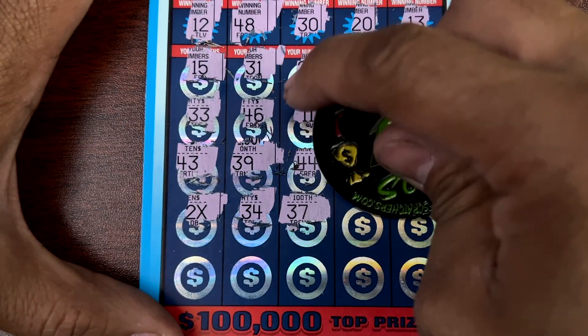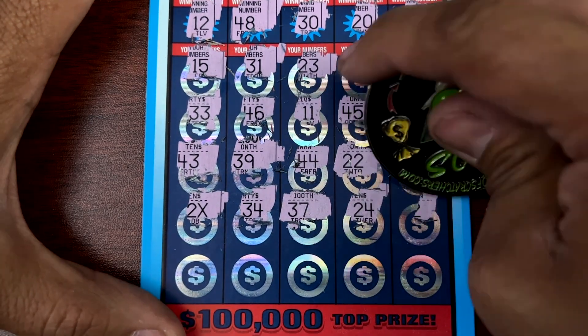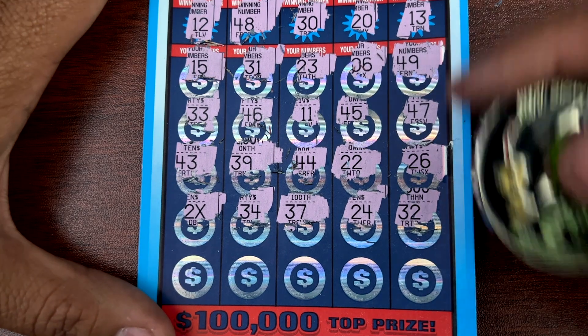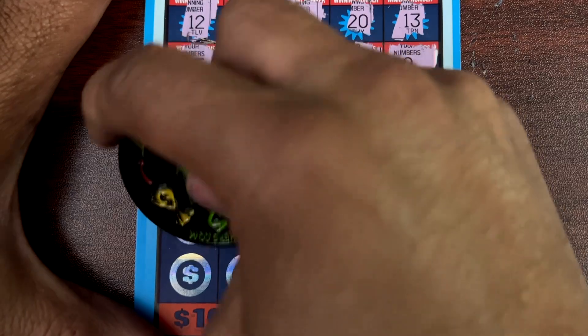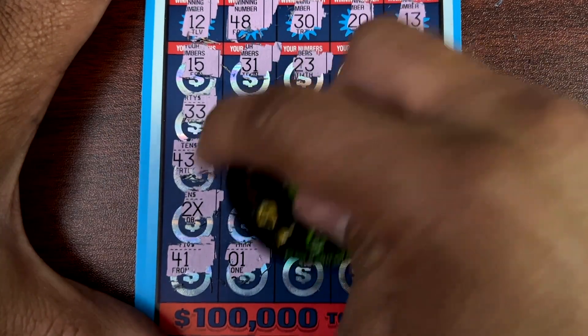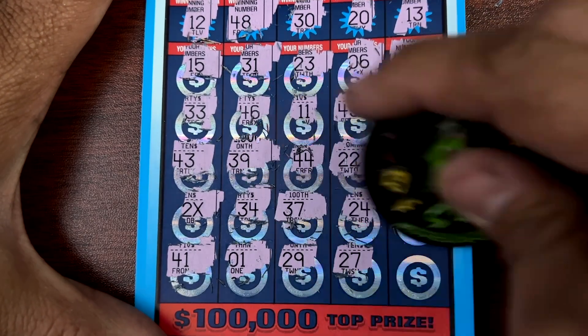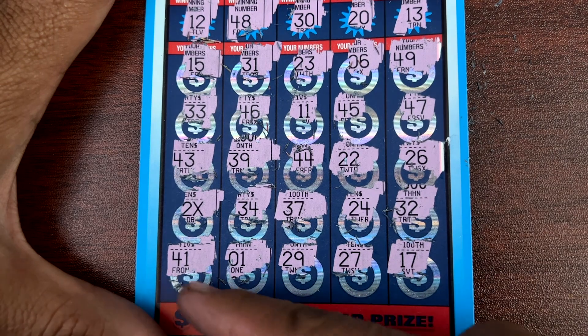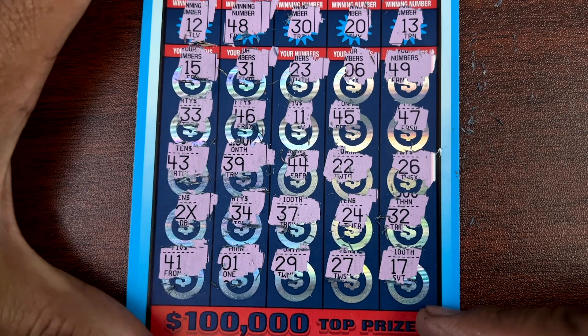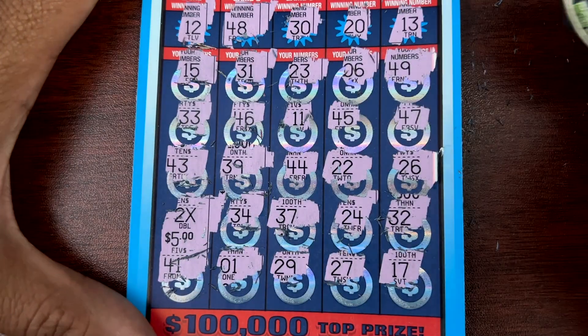Another Show Me 100,000 not being so good for us today. Alright, we got 34, 37, 24, 32. Then 41, 1, 29, 27, and 17. Alright, what do we have on the two-times symbol guys? Let's find out — 2 times 5, 4, a 10. Absolutely, we'll take it! Alright, two more.